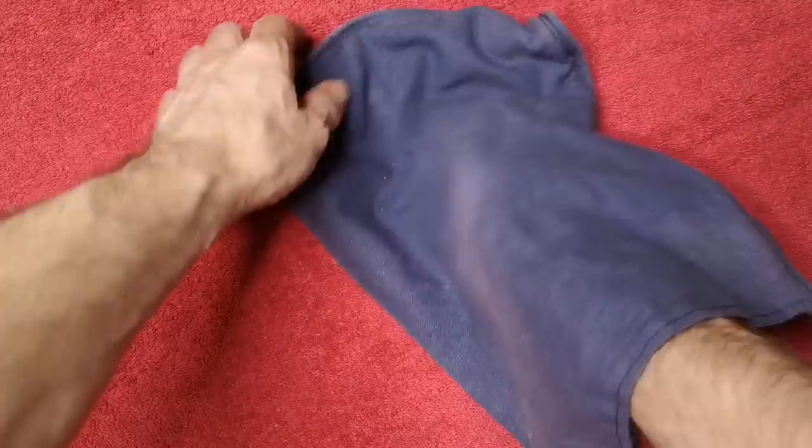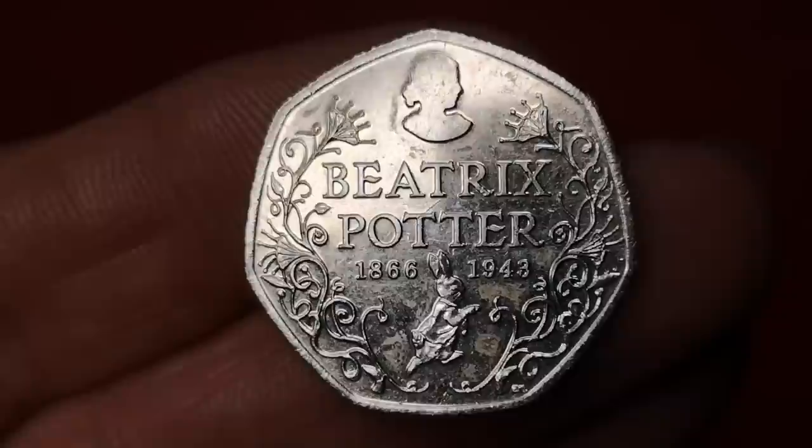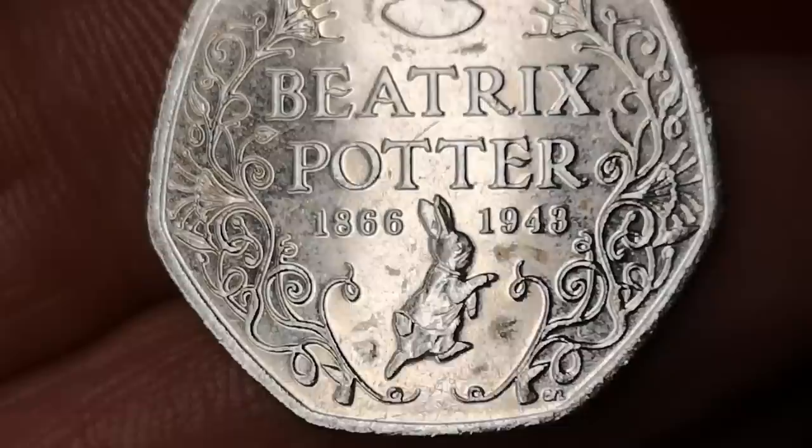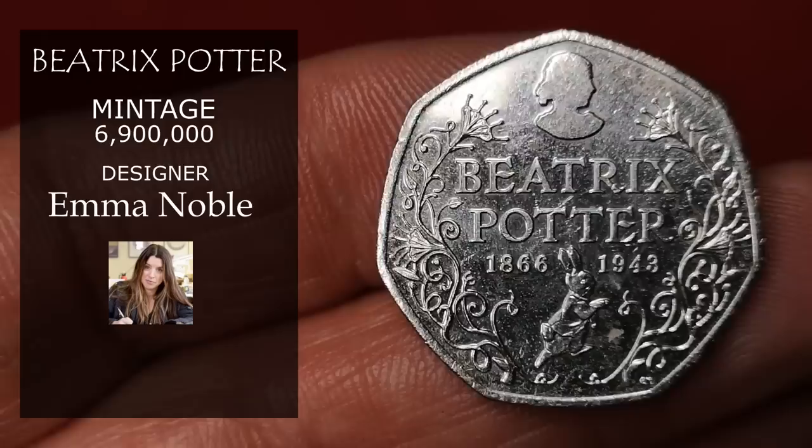Next is the Beatrix Potter Portrait — or the Potter Anniversary coin. Beatrix Potter was born in 1866, and this coin was minted in 2016 commemorating 150 years. It was designed by Emma Noble, and there were 6,900,000 of these minted. Like all Beatrix Potter coins it's very collectible, and you'd expect to get about £2 for this.